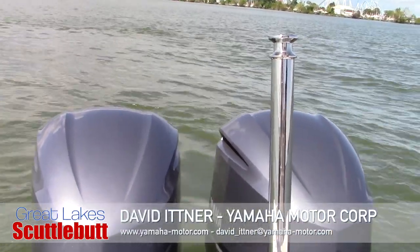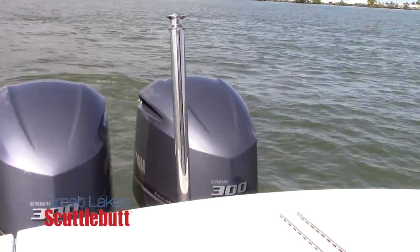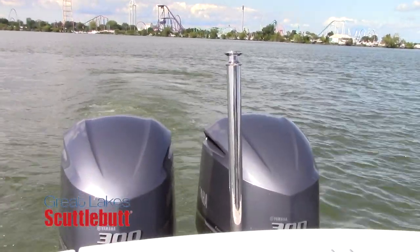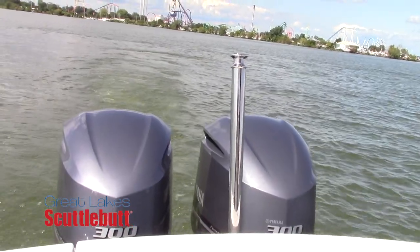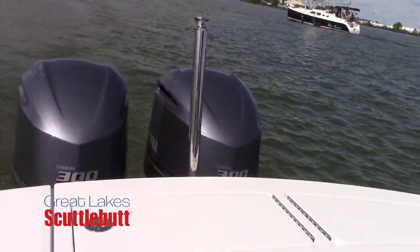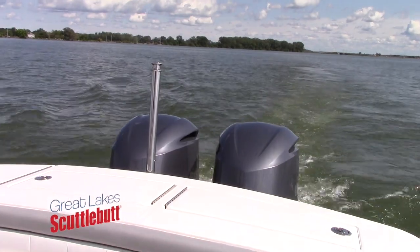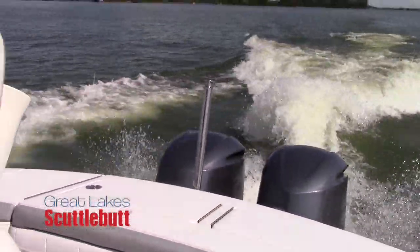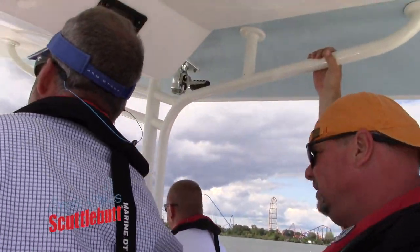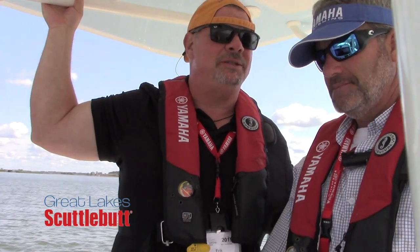With the joystick generation, kids can drive a boat better than their parents because the parents are still used to trying to drive with the sticks. We're on an incredible boat — it is a beautiful day, glass out here. We have twin 300 horsepower Yamahas on the back. Let's go! I absolutely love that — thank you so much. I got my speedboat fix for the week.